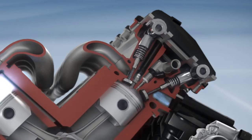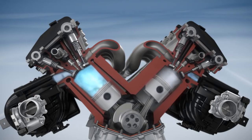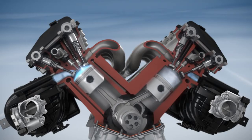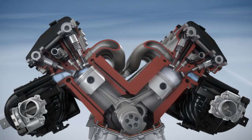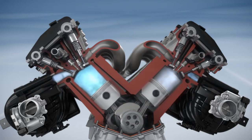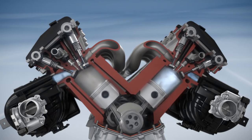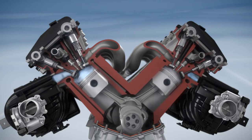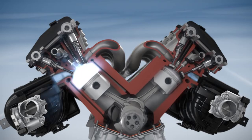Now that the combustion chambers are deactivated, no further injections or ignitions occur there. Cylinder deactivated engine operation saves fuel in two ways. First, throttling loss due to an elevated oxygen level in the combustion chamber is reduced. Second, the partially deactivated charge cycle reduces torque loss.